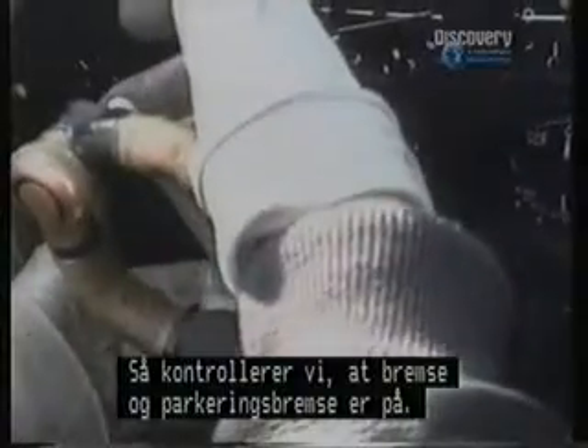Moving round, selecting the brakes and the parking brakes on, and now ready to prime the engine to start up.